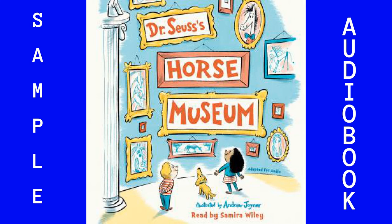Listening Library presents Dr. Seuss's Horse Museum, by Dr. Seuss, illustrated by Andrew Joyner, read for you by Samira Wiley.